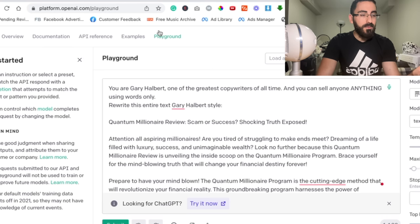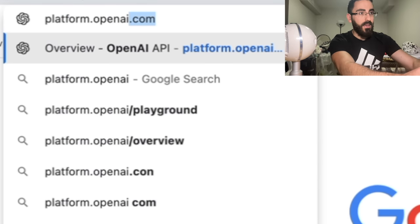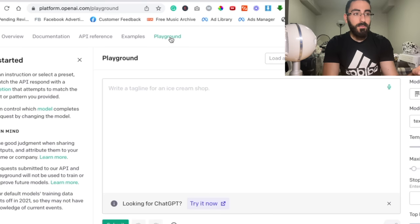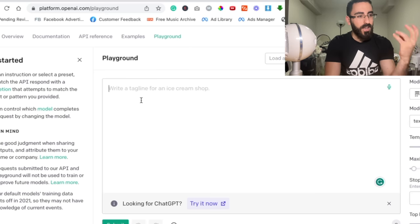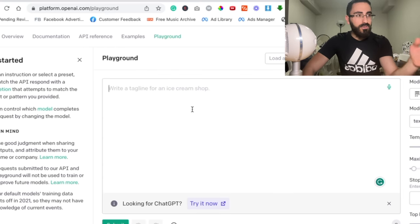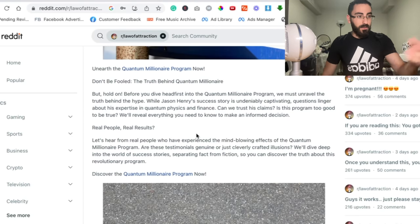The difference between the playground and the actual chat is the playground can give you longer responses and more control. But honestly, you can even just use the regular ChatGPT chat. But you don't want to just copy the entire article and paste it into ChatGPT and say 'can you please rewrite this?' Because if you do that, that's such a noob thing to do. That's what people who don't know how to use AI do. Instead, we're going to be doing role prompts.